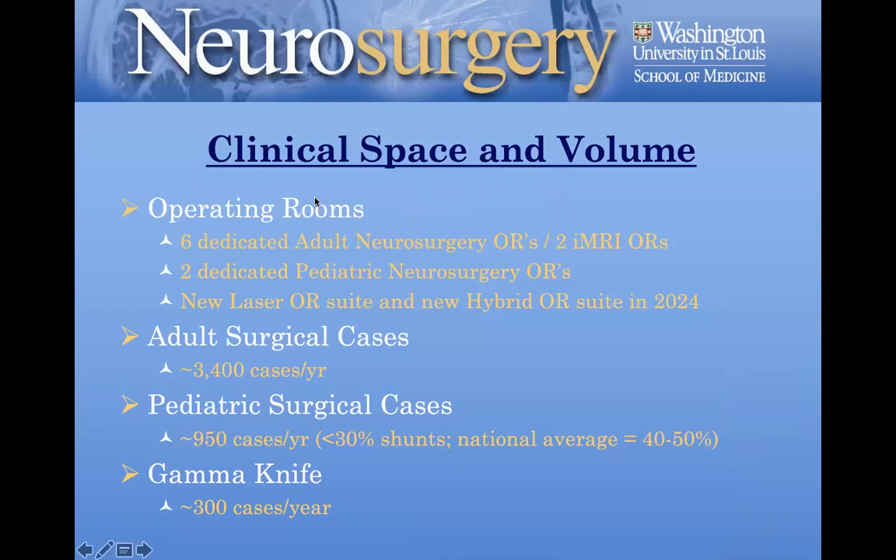In terms of clinical space on the adult side, we have six dedicated ORs, two of which have an MRI system. We have two dedicated pediatric neurosurgery ORs, and a new laser OR suite with an MRI as well as a new hybrid OR suite planned to open in 2024. We currently do about 3,400 adult cases and almost 1,000 pediatric cases a year, plus a very strong Gamma Knife program — a very robust clinical program across all sub-specialties.